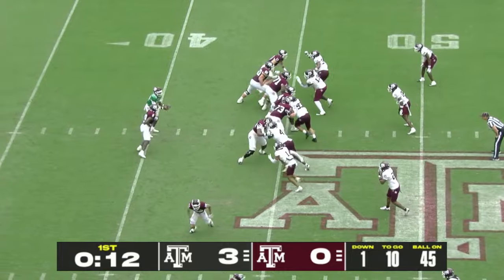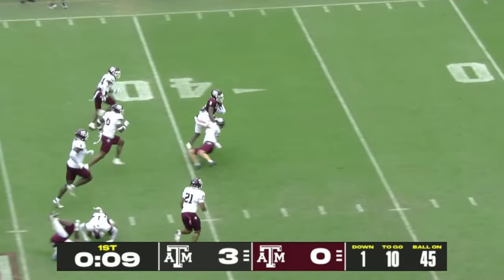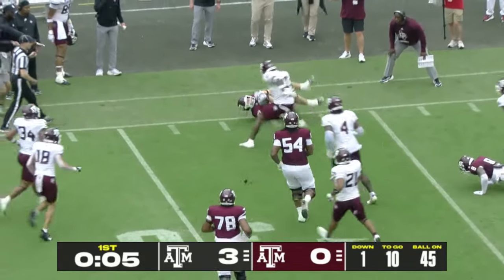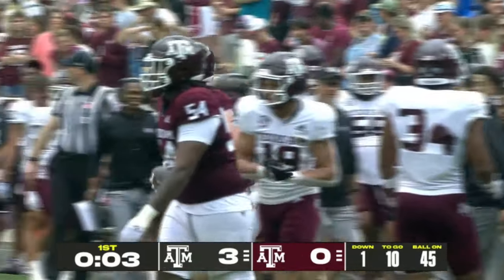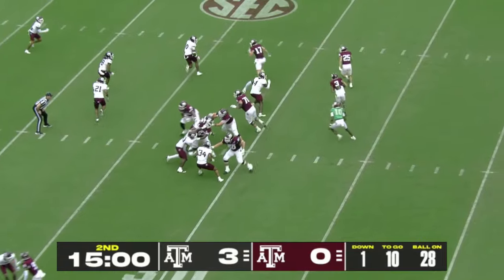Stamp to Reed and the hand to Moss up the middle — he's into White territory, takes it all the way down to the 28. Ball is loose. Was Le'Veon Moss down or not? Colin Klein is the offensive coordinator for the Aggies.